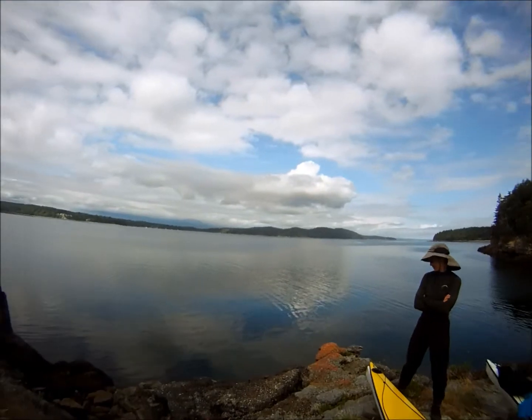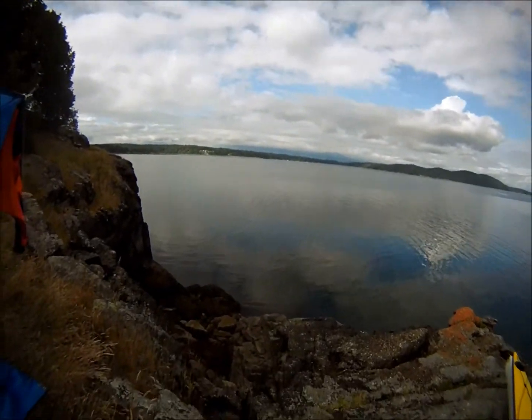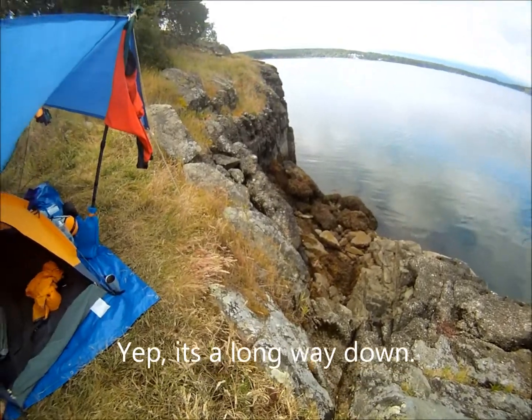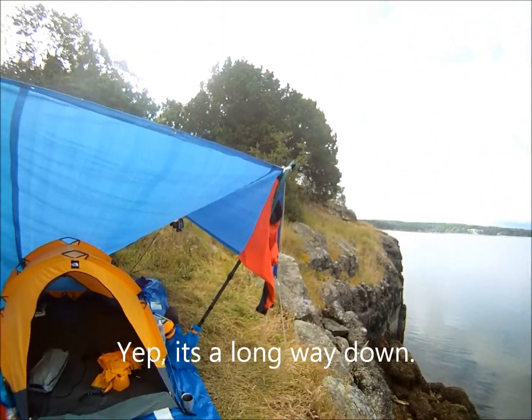Show you what we're talking about. Although we're not going to go down there. There's a slightly better ledge going down.